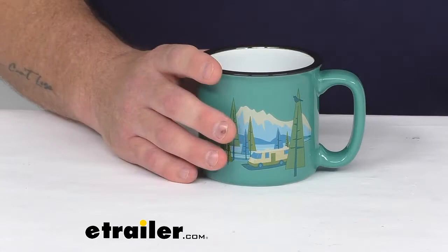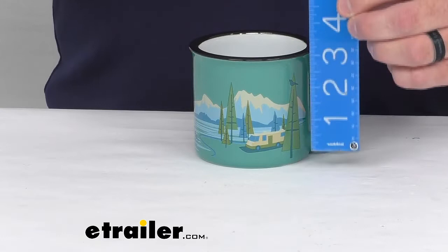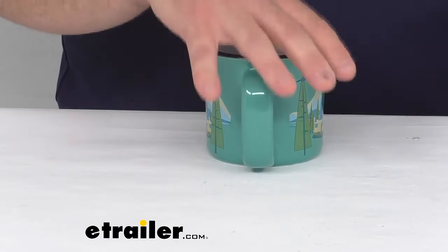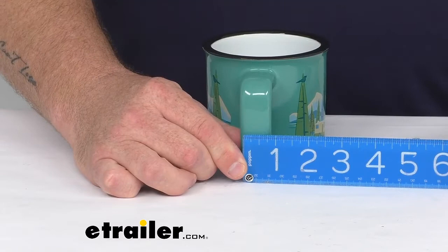Considering the dimensions, measuring across the middle diameter, you can see that the opening is 3 and a half inches wide. The height of this mug is 3 and three-quarters inches tall, and the length including the handle is 5 inches across. It is a solid mug, so it's nice to have a bigger solid handle attached to it, especially compensating for the weight. The handle opening is a little bit bigger, so it will fit larger hands. The handle comes in at a little bit over three-fourths of an inch.